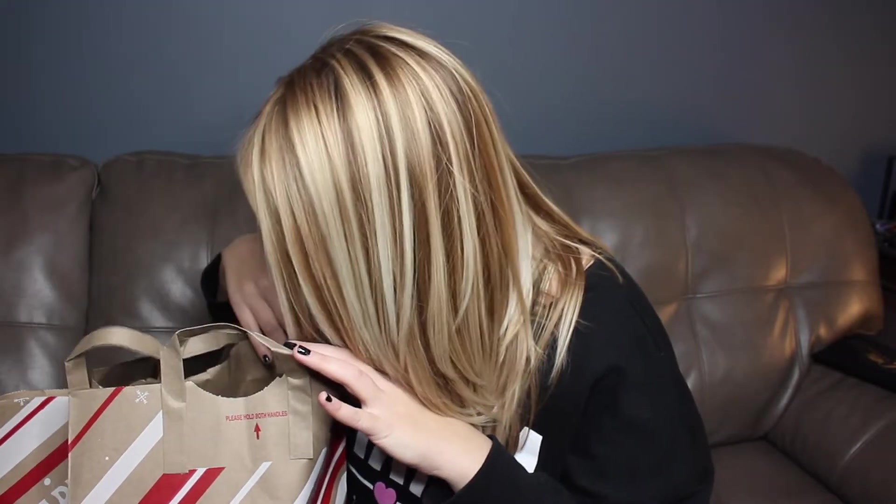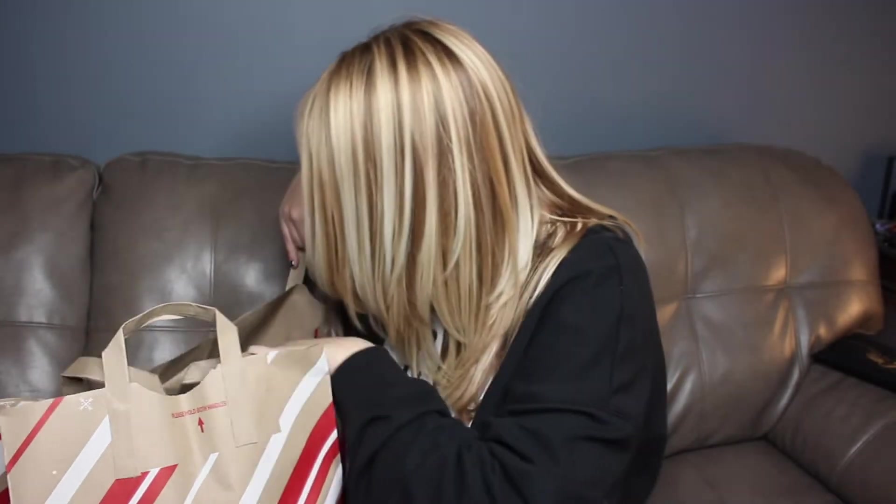I looked at the back of the pumpkin bagels and I did not see anything that said vegan, but looking at the back it is vegan, so yeah. Sticking to the breads first — the sourdough sliced bread — and then I've got Carolina Gold barbecue sauce, which sounds really good.